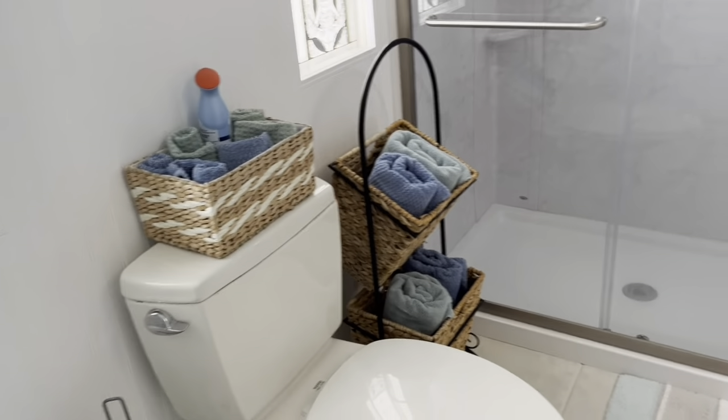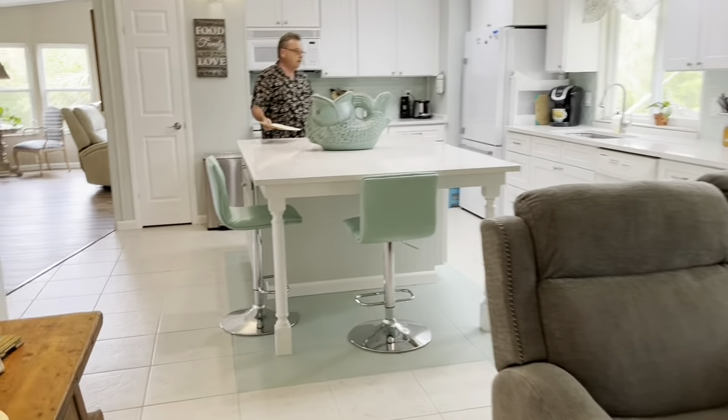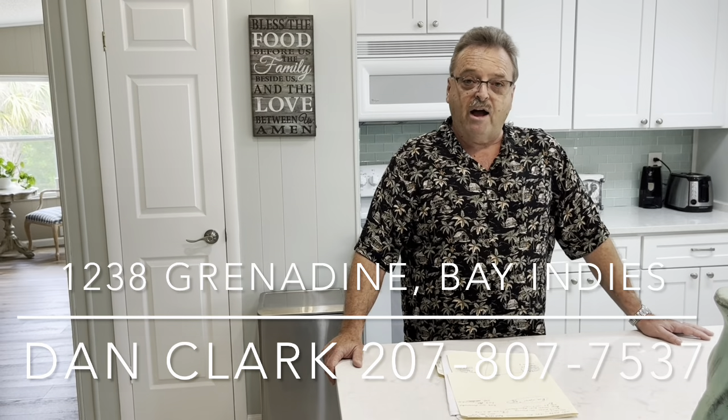Brand new showers in both bathrooms, just recently done. The electrical panel is here — all updated and good, no issues there. Folks, if you're looking for one of the nicest homes in the park, on the creek, in the quiet back area — the pool is just around the corner, the Curry pool. There's not a thing you need to do to this home unless you just want to flavor it your way, but it's very much beach cottage themed. Call me before this one's gone — this one won't last. This is exactly what people are looking for in Bay Indies. Give me a call: Dan Clark, My Florida Dreams, 207-807-7537. Don't miss out on this one.